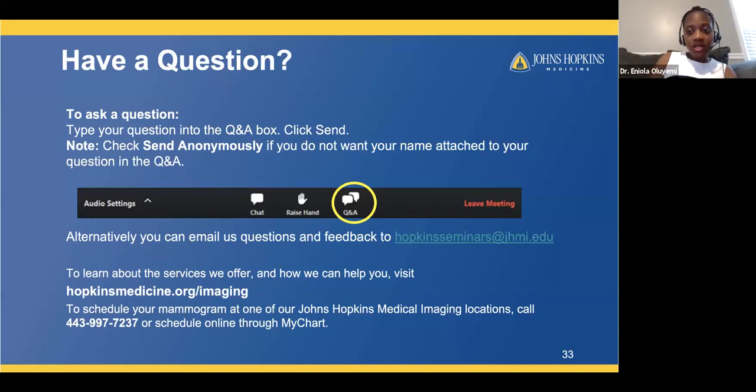Q: Do I need a referral to get a mammogram? A patient does not need a referral to get a screening mammogram — you can self-schedule. We would want to know your medical provider's information so we know where to send the results. For a diagnostic mammogram, however, you do need an order from your medical provider, based on rules and regulations beyond our control.